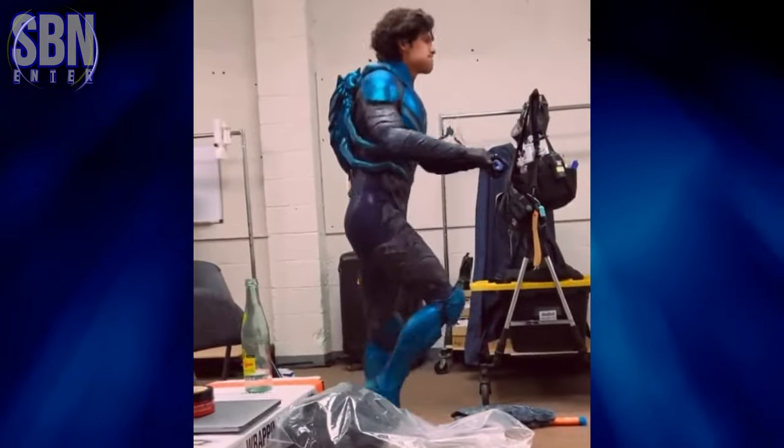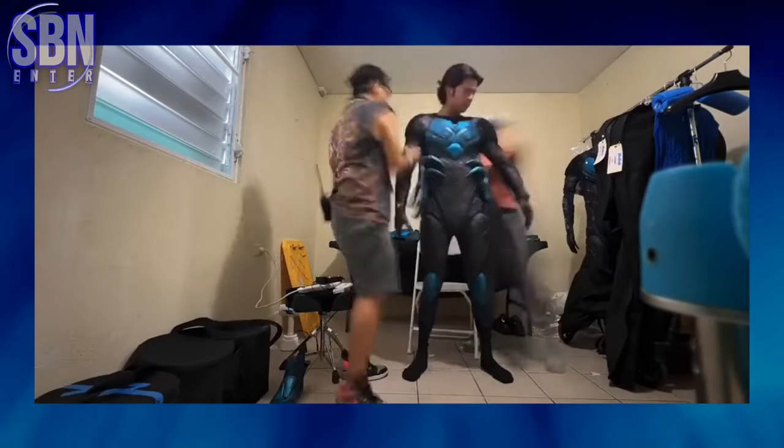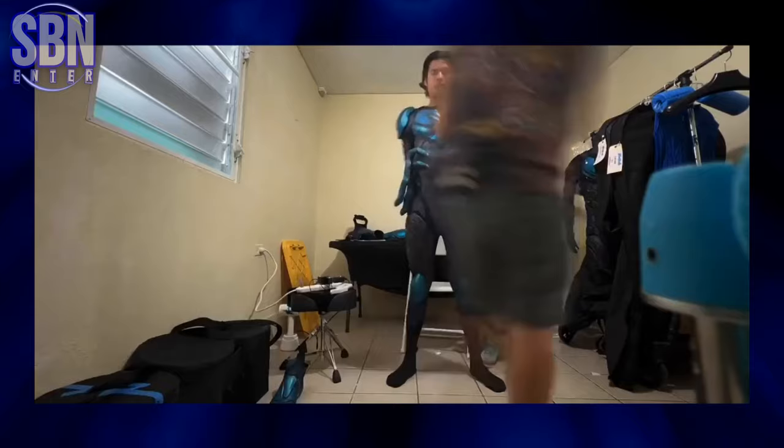This guy is having fun on the set of Blue Beetle between takes. And what we have here is the process of dressing Xolo Maridueña in the Blue Beetle suit for the first time.